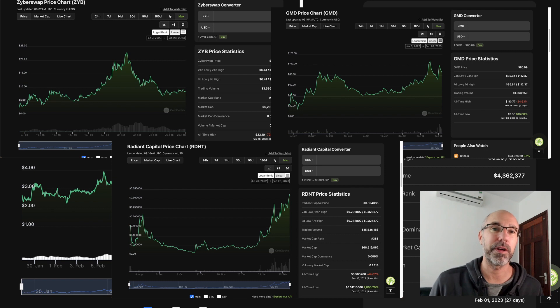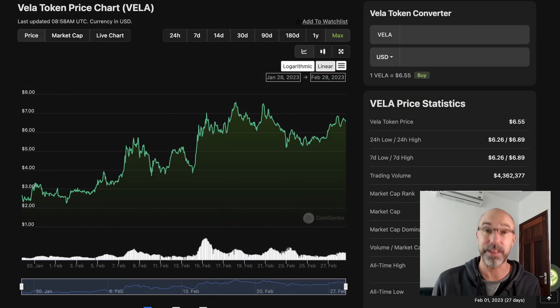Vela is probably going to offer the same sort of trend because this platform offers leverage trading, which is extremely popular right now, and people think that is obviously going to help it take off. But I can't predict the future, so just a reminder that none of this is financial advice. Please do your own research as well, including going through the white paper in your own time.